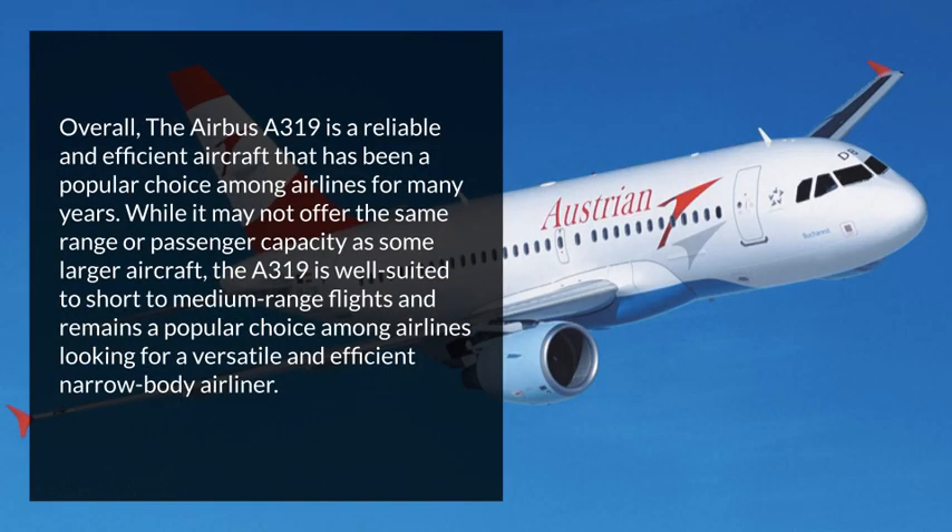Overall, the Airbus 319 is a reliable and efficient aircraft that has been a popular choice among airlines for many years. While it may not offer the same range or passenger capacity as some larger aircraft, the Airbus 319 is well-suited to short-to-medium-range flights and remains a popular choice among airlines looking for a versatile and efficient narrow-body airliner.